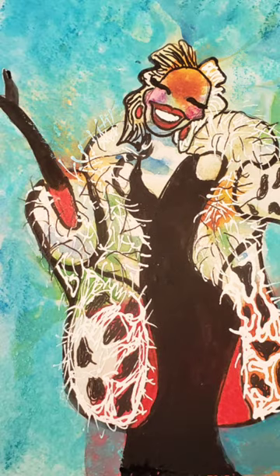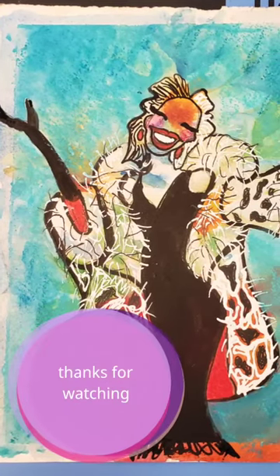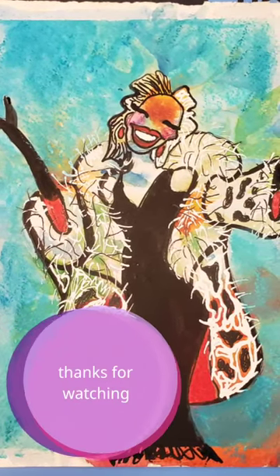And so here it is with the background wet down and I am really excited and happy with the way she turned out. I'm super excited about these prompts — I wouldn't normally ever paint Cruella De Vil but I enjoyed it.